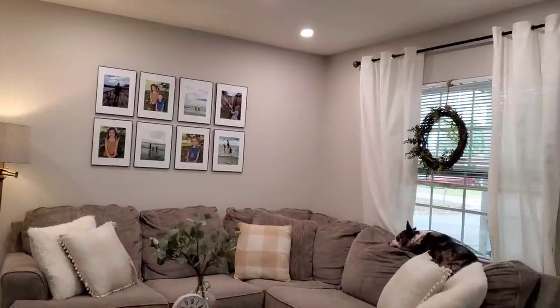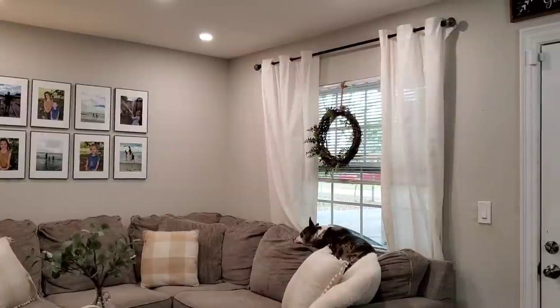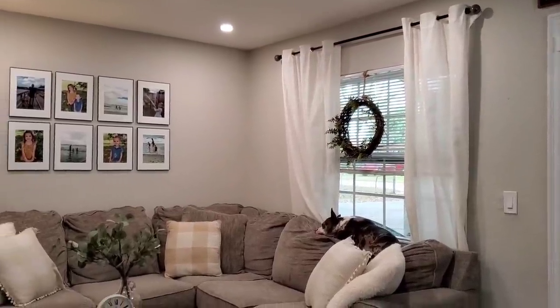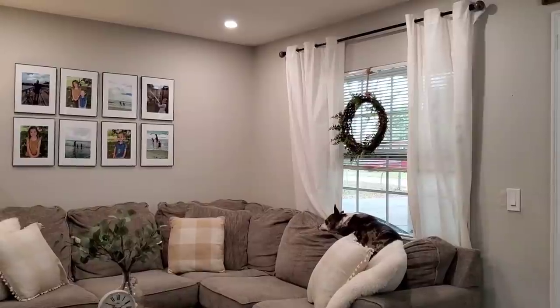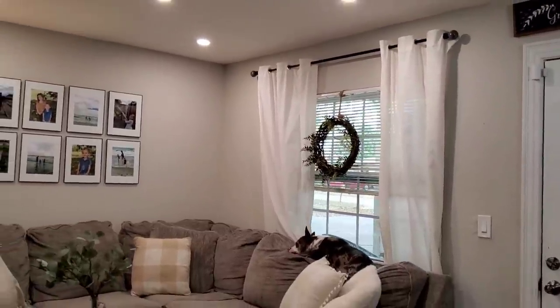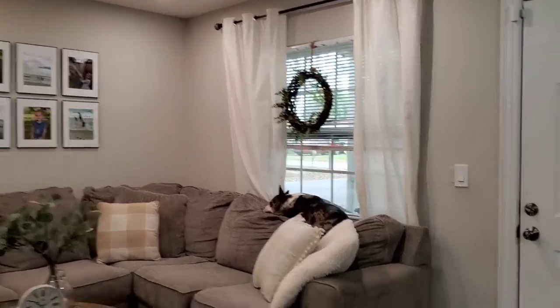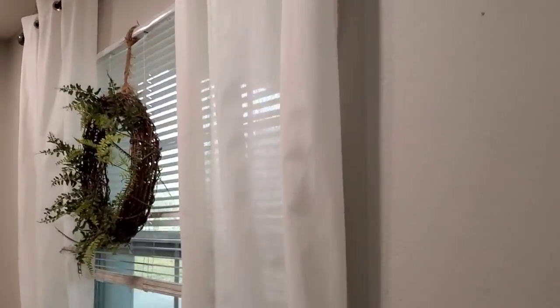Another question I get a lot is where I got my curtains. They were actually given to me years ago — my mom gave them to me when I first moved into our second trailer in Georgia. There's no tag, but they look like Walmart curtains and I have found really similar ones there. So look for white ones. These have like a texture on them — they're matte. And I think it's so important if you're going for that farmhouse look to have more of a matte curtain, not a shiny curtain.